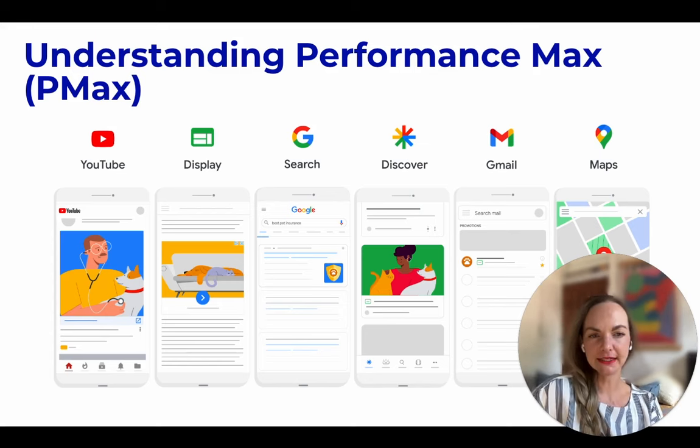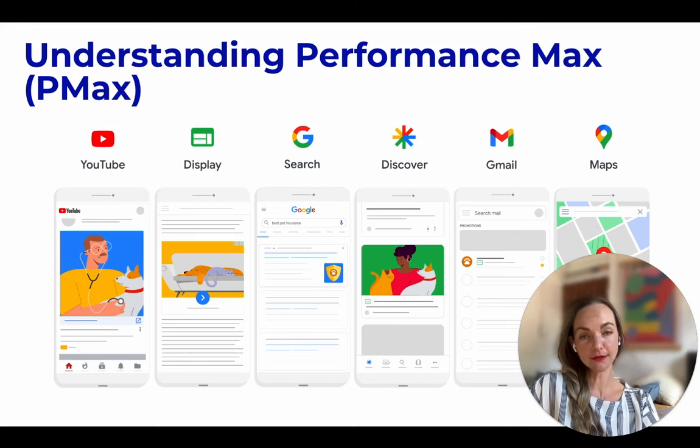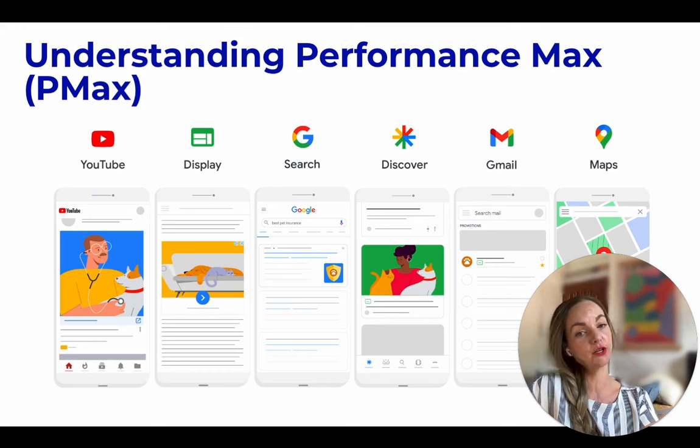It's a unique automated campaign type in Google Ads. It utilizes Google's machine learning capabilities to drive conversions across all of Google's own inventory. PMAX ads can be served across search, display, YouTube, Discover, Gmail, and Maps.